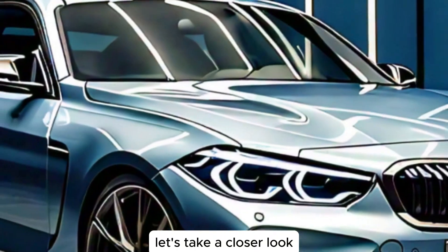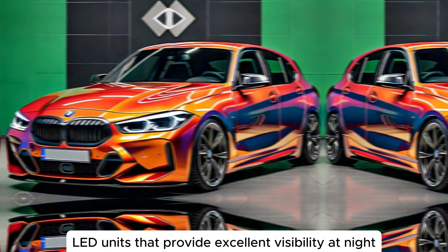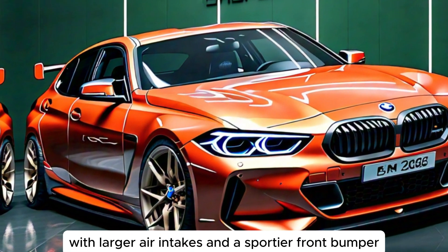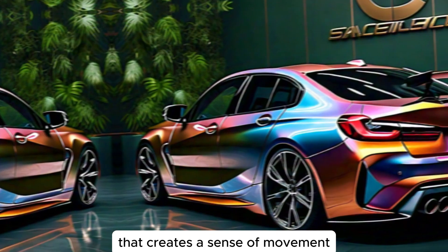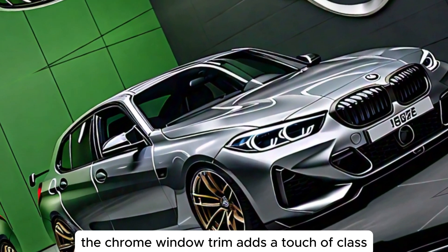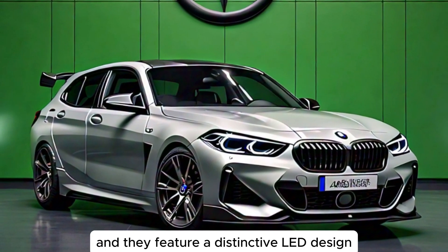Let's take a closer look at some of the exterior highlights. The new grille is surrounded by a chrome frame that adds a touch of elegance. The headlights are adaptive LED units that provide excellent visibility at night. The available M Sport package adds a more aggressive look with larger air intakes and a sportier front bumper. Along the sides, the 3 Series has a sculpted design that creates a sense of movement. The available 19-inch wheels fill the wheel wells nicely and give the car a planted stance. The chrome window trim adds a touch of class, while the available M Sport package adds blacked-out trim for a more aggressive look. The taillights are slim and sleek, and they feature a distinctive LED design.